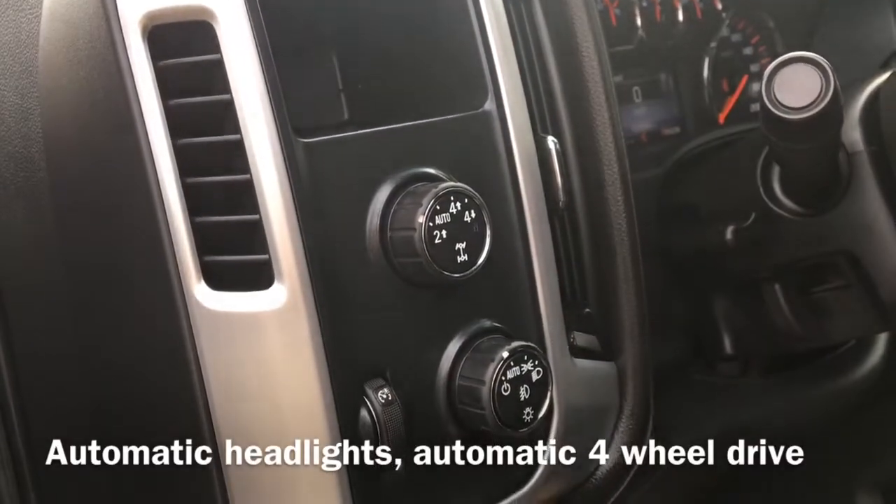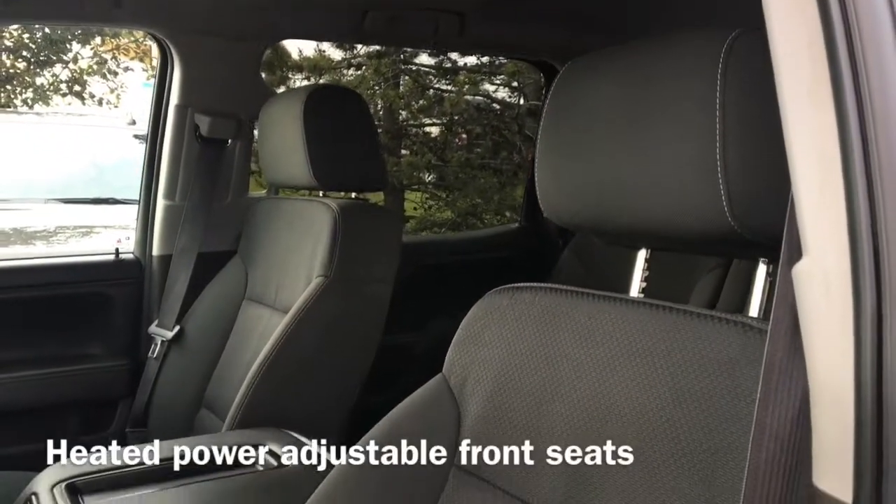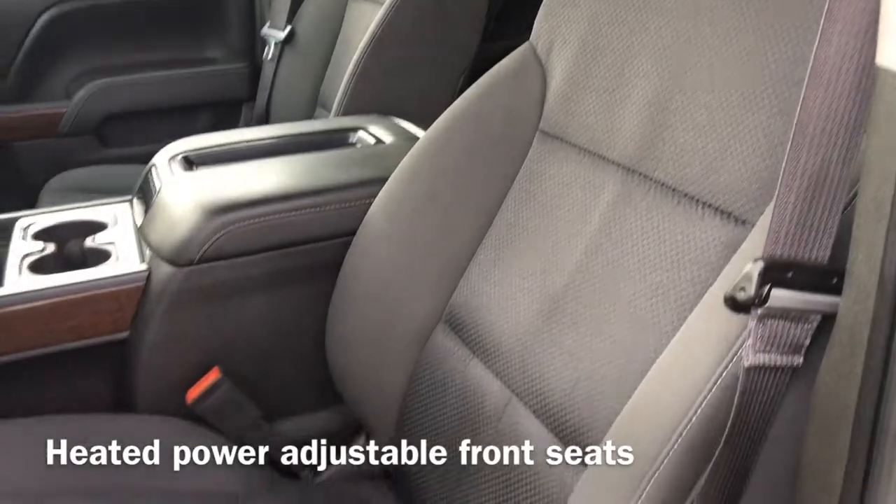Moving to the inside of the vehicle, we have our automatic headlight controls and automatic four-wheel drive controls. We also have our heated power adjustable front bucket seats.